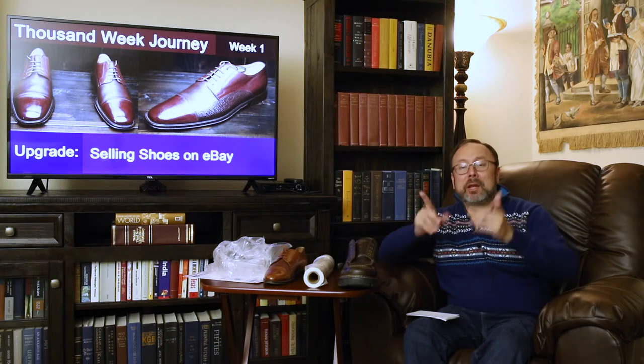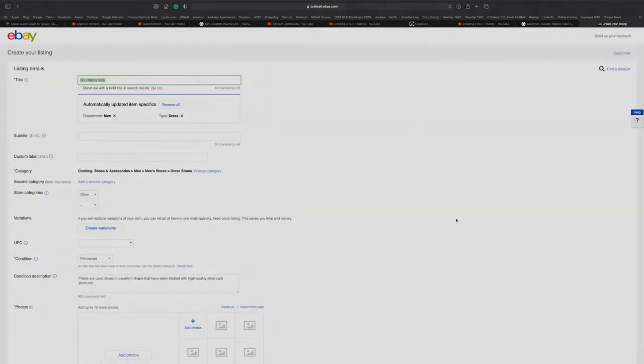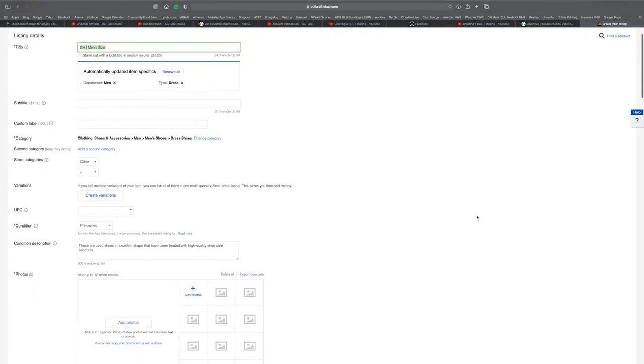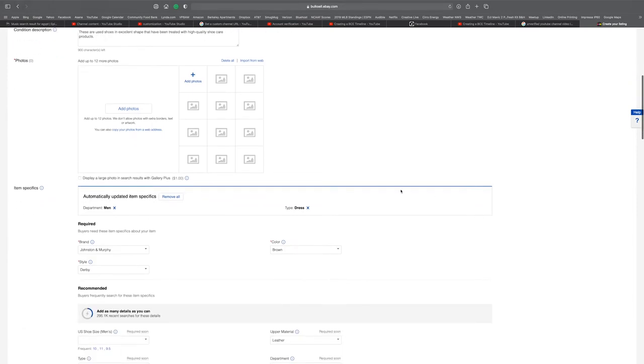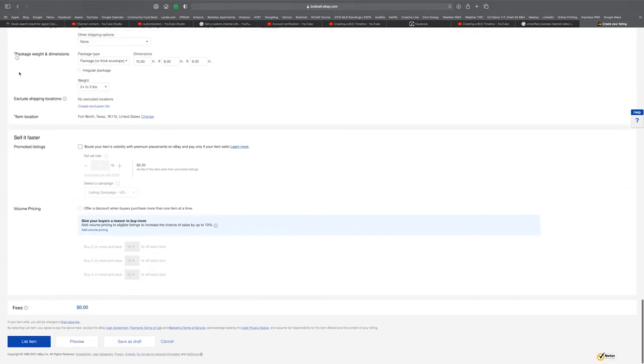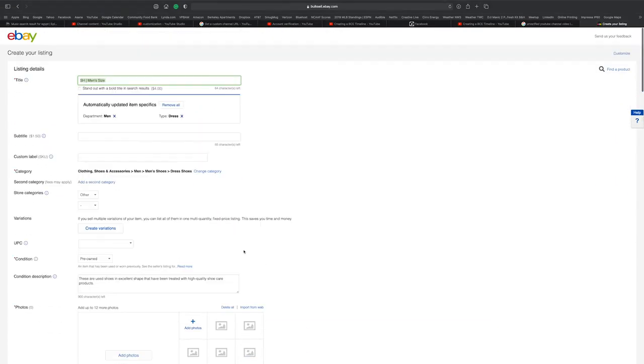Let me head over to the computer and show you briefly how I go about listing a shoe on eBay. This is the listing page — actually a template — and you can create multiple templates for whatever you sell. At the top you put pictures, then more specifics about the shoes down to shipping, and then your option to list the item.